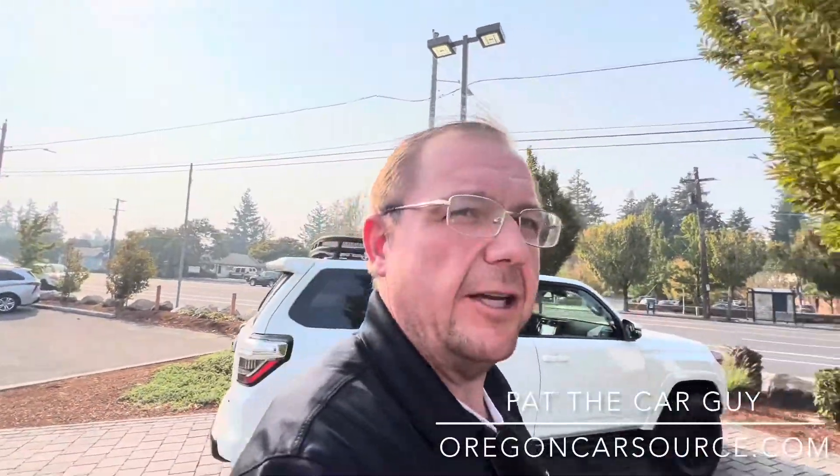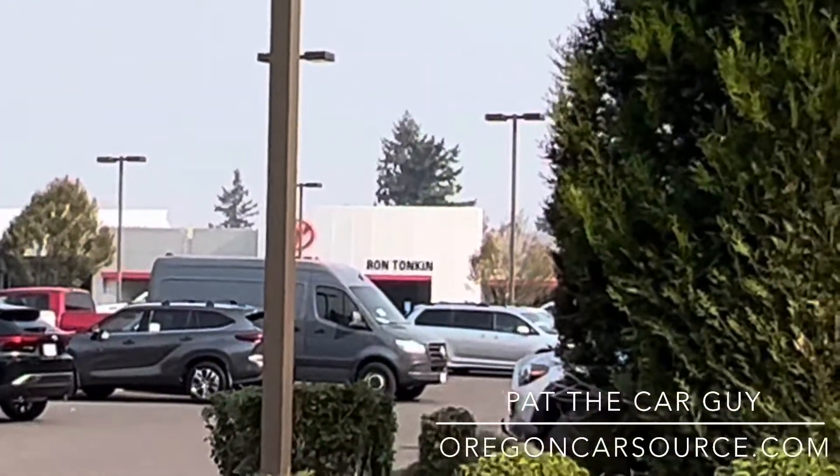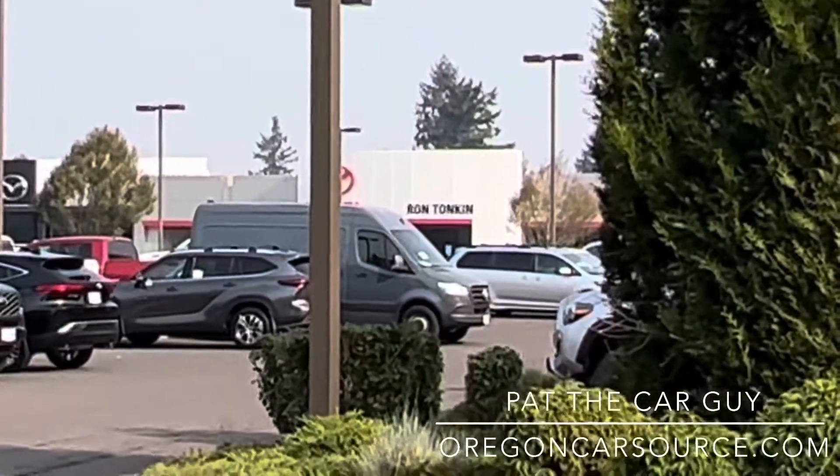Send me a message whatever works best for you — I'd love to help you out. Again, it's Pat the car guy down here at Ron Tonkin Toyota. 503-875-5938. Have a great day!